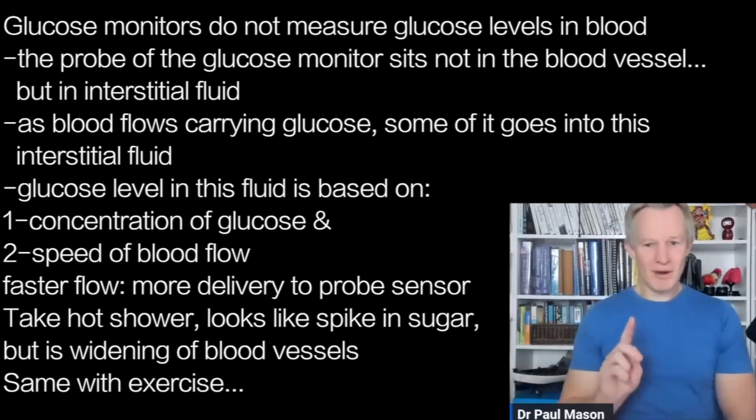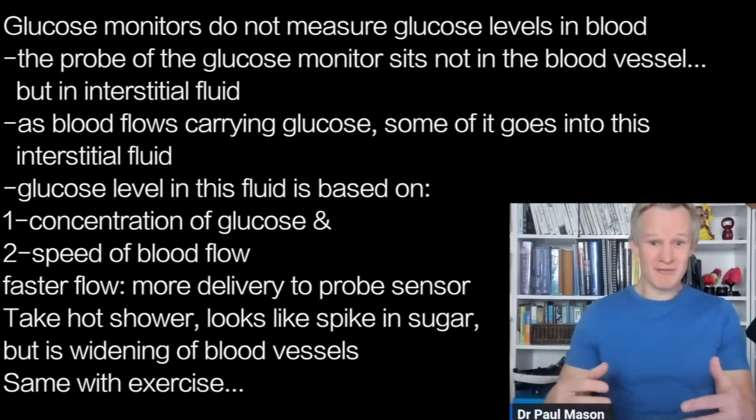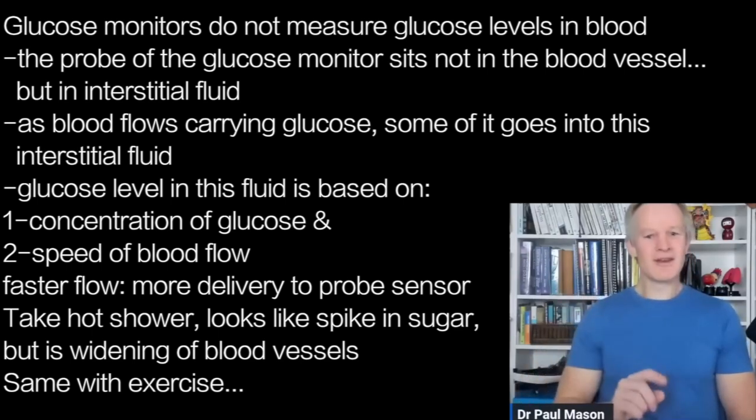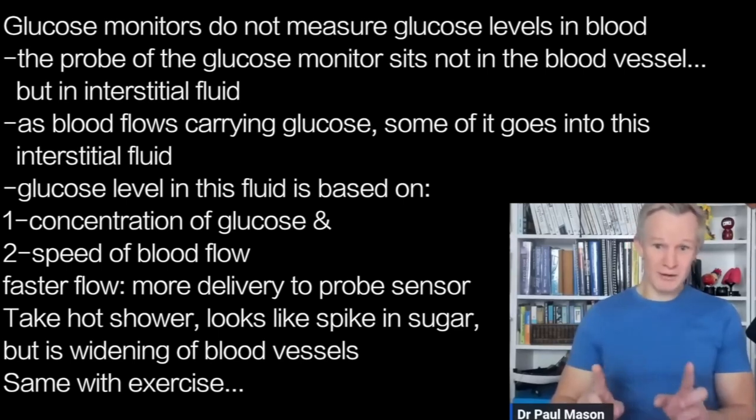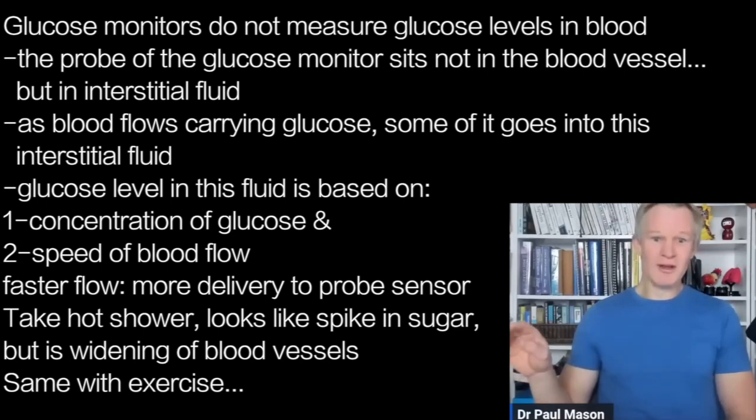That's why if you have a hot shower, you vasodilate — you open up your blood vessels, increase the blood flow — and it looks like you're getting a spike in sugar, but you're actually getting a spike in blood flow. Same when you exercise: you're increasing circulation and the delivery of glucose to the sensor. That's why there's not always a direct one-to-one relationship between fingerprick blood glucose, which is more accurate, and the continuous glucose monitor. But the CGM will tell you if you've got stable sugars, and if you've got stable sugars, you're sitting fairly pretty.